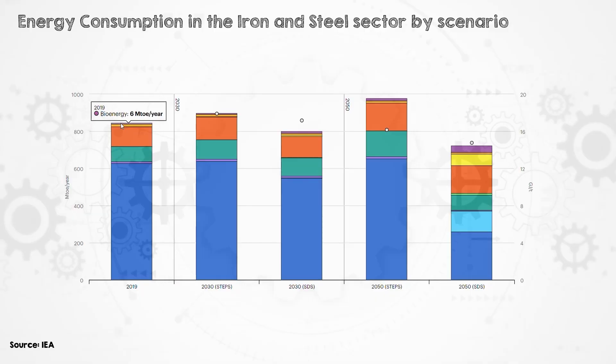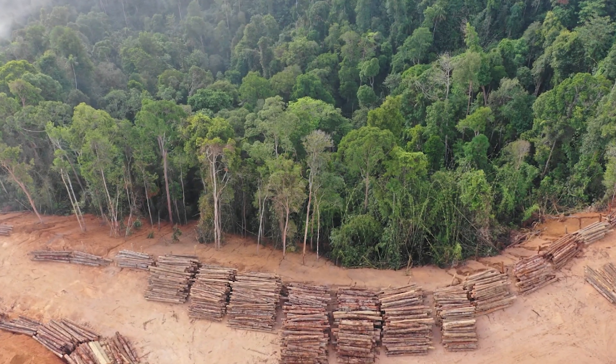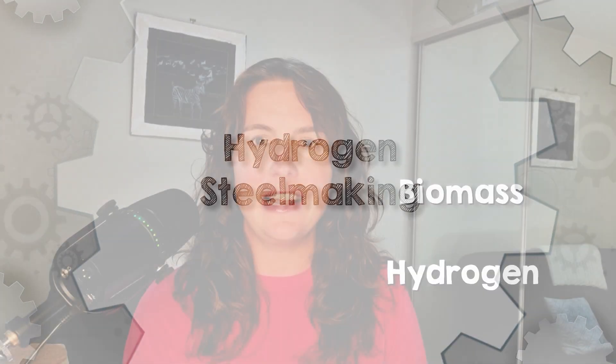That leaves biomass and hydrogen as the more mature technologies available to reduce emissions in the near future. Biomass can be more or less directly substituted for coke in the traditional steelmaking process. It's already being used on a small scale, but it would be hard to increase the amount of steel produced this way, as massively increasing biomass brings with it a whole suite of other problems.